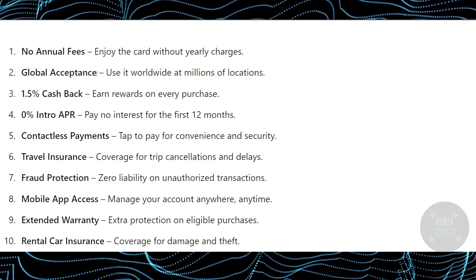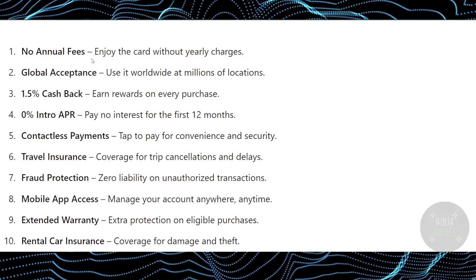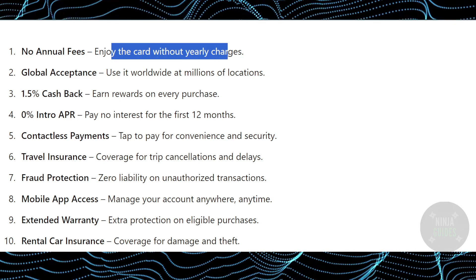First, it does not have any annual fee — as you can see, there is no annual fee and you can enjoy the card without any early charges.